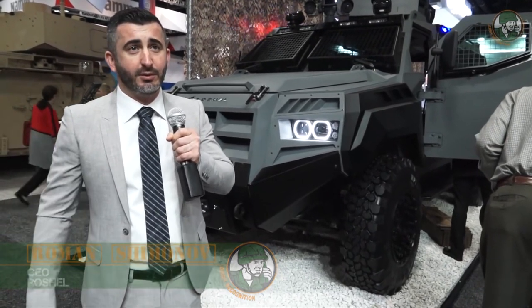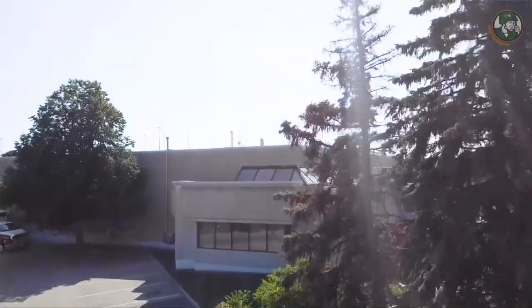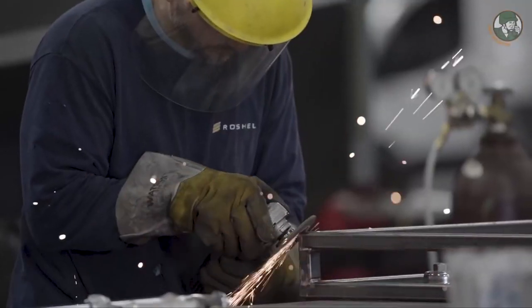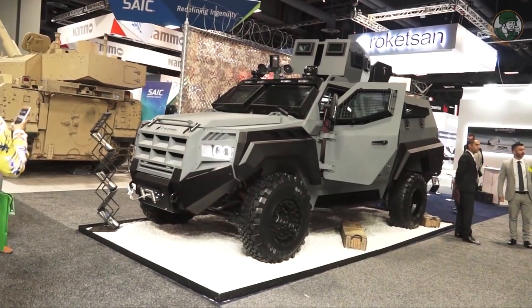We are a group of young, aggressive, professional people that set a goal to do something new, something outstanding, something different — and the result we are presenting here at the AUSA show.